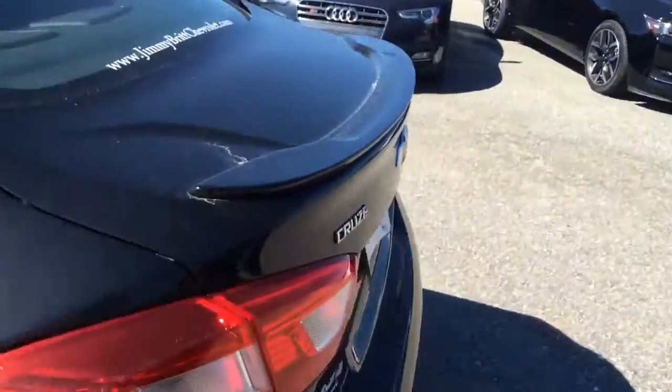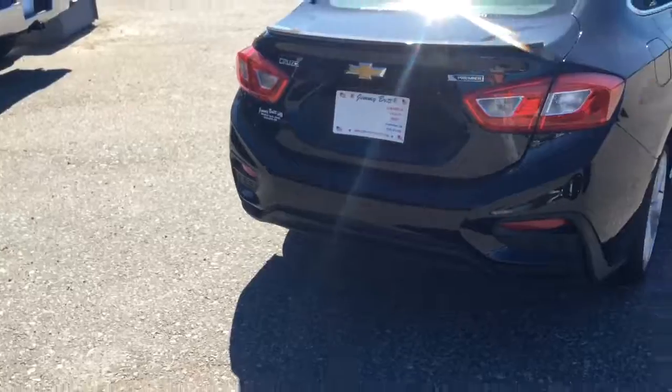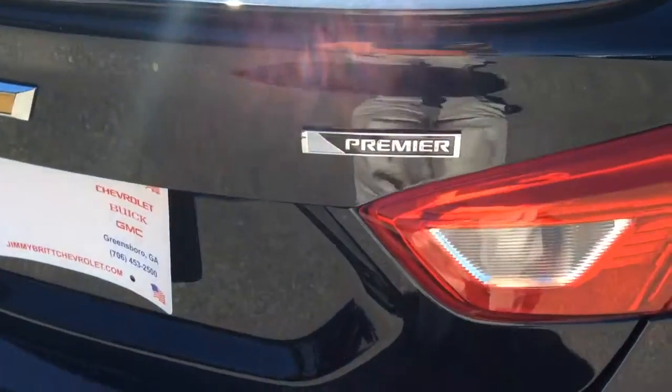Now I'll get out and show you the back of the car. It's got a little spoiler right here — it looks good on the back. Like I said, it's got the Premier logo right there to let everybody know you're driving in luxury.